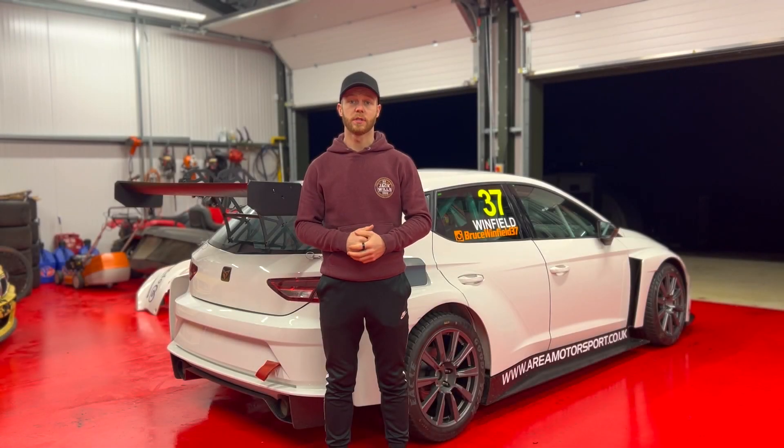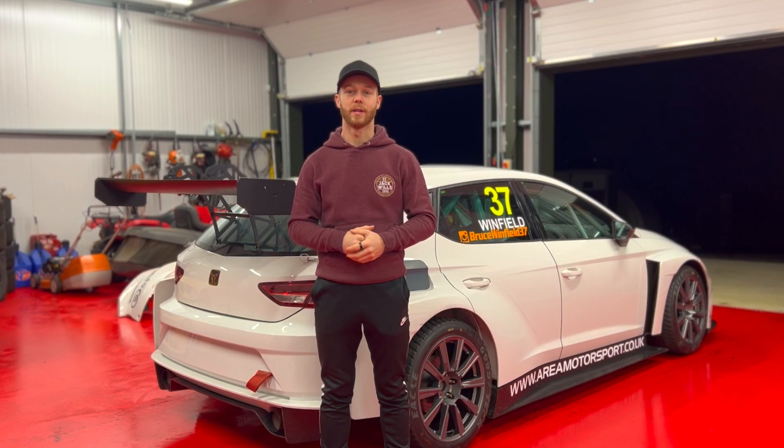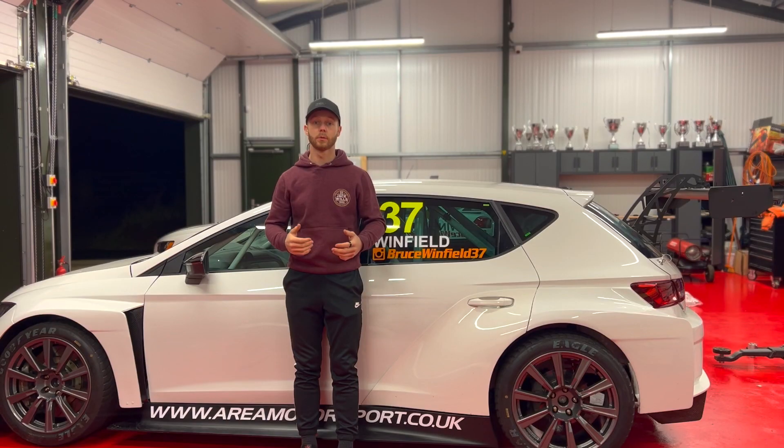Last year was my first season competing in the TCR Championship after winning the Civic Cup back in 2020. In 2021 we were in a DSG Leon run by Aerie Motorsport where we managed to achieve second place in the championship in only our first season. Towards the end of last season, the boys at Aerie Motorsport and myself sat down and decided to change from a DSG to a sequential for this year.